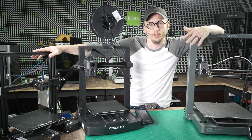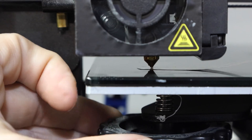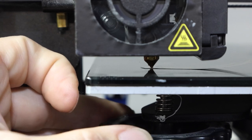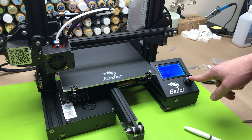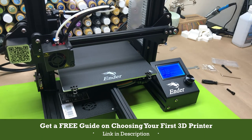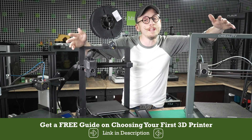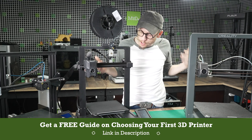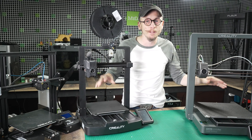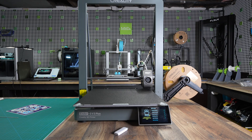With the original Enders, you had to do a lot of things manually just to start printing. As a beginner, these were some of the most frustrating hurdles keeping you from just hitting print — you had to level your bed, do your calibration, and sometimes do belt tensioning. But with the new Ender 3s, those are all things of the past, because now you've got automatic bed leveling, automatic calibrations, and built-in belt tensioning. These are huge improvements to get you printing fast.